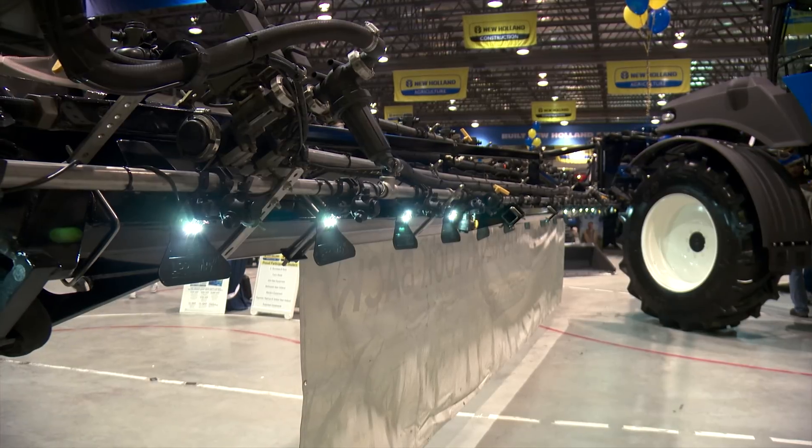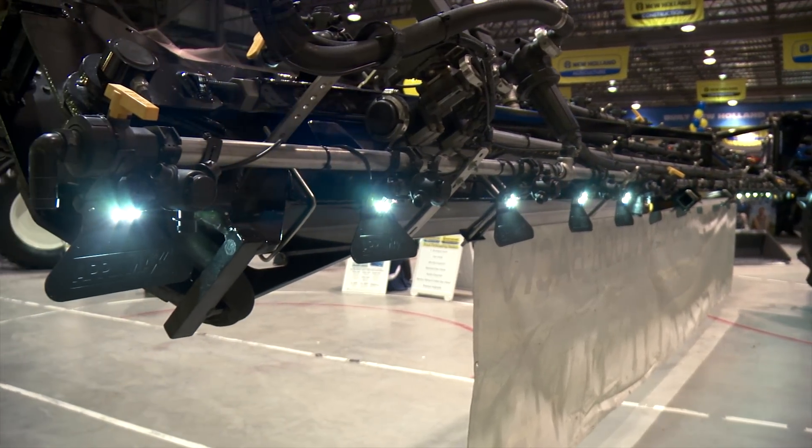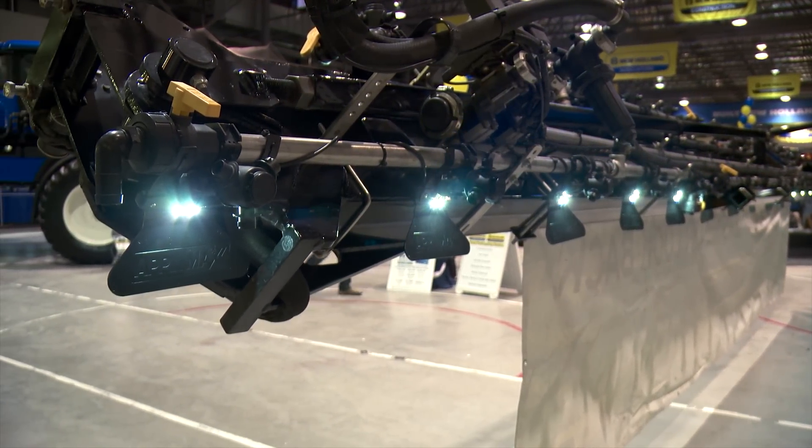Not only can the system be turned on from the cab or by remote, it can also be controlled with a smartphone. We have an app to control the booms remotely. It works on Android or Apple phones, and we can control up to 11 boom sections with the app. We also have a jog feature so that as you're walking down your boom, you can literally turn on and off each boom section as you go.